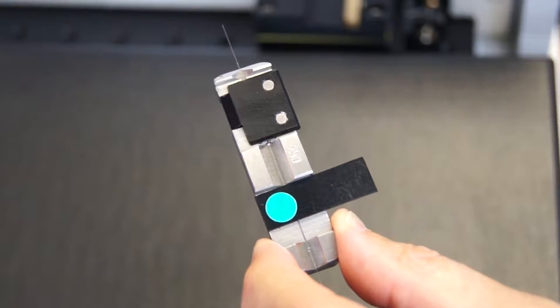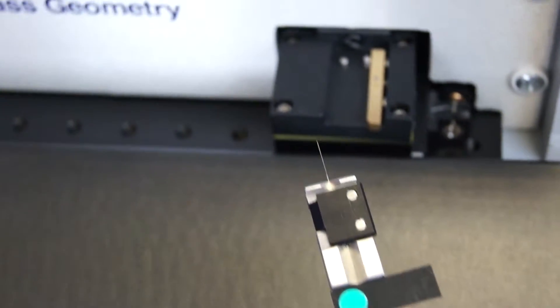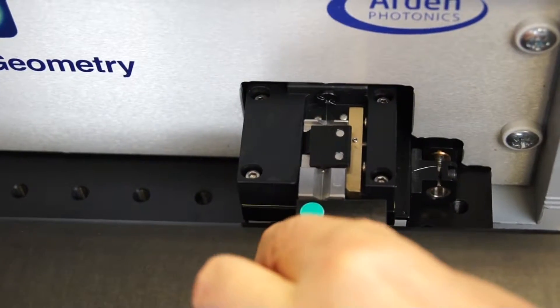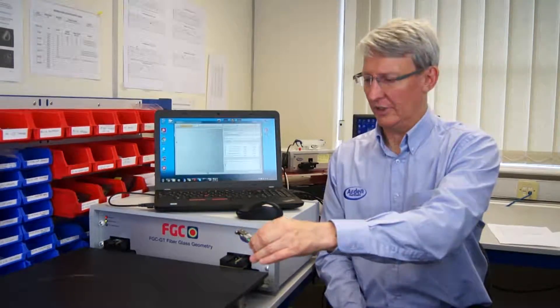The FGC comes with precision fibre holders designed by us to accommodate the fibres accurately, and a fibre handling bench to ensure quick and accurate deployment. The holders can be used with industry standard precision cleaving tools.